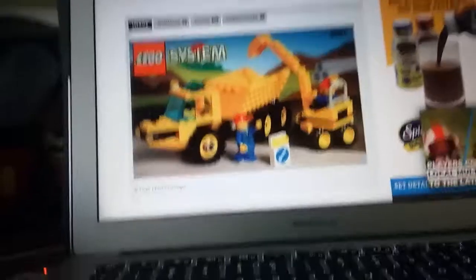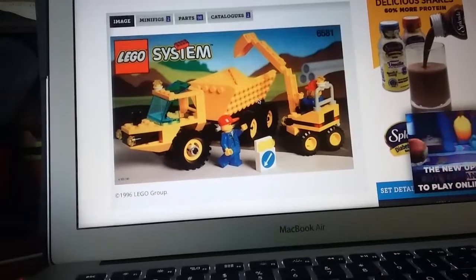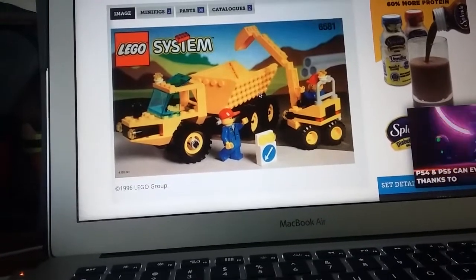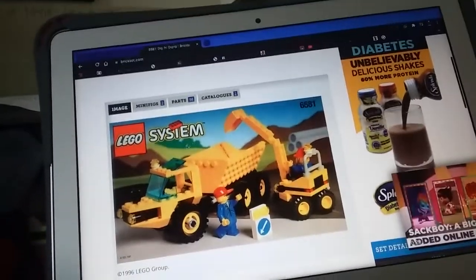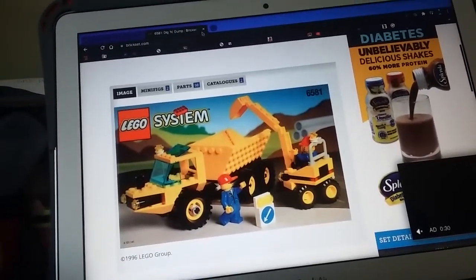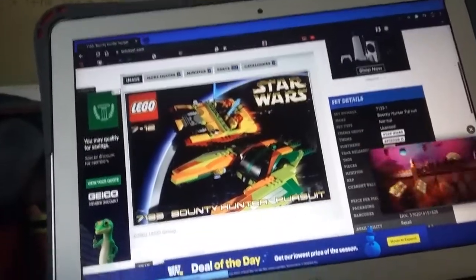I was just looking at it with a bunch of town city sets — that was just when I was looking at sets in general. I was going to say it was because when I was working on my LEGO buyer's guide, but I haven't been working on that in a while, since not a lot of people have seen the first one. And the one for today, the 18th, is the Bounty Hunter Pursuit.